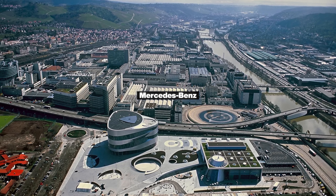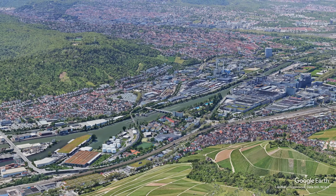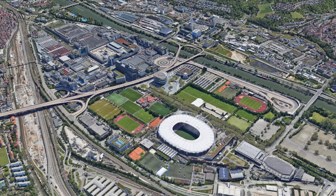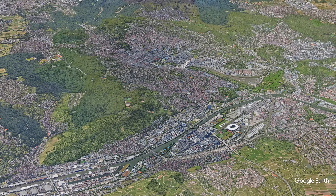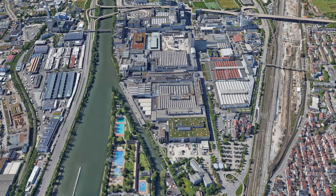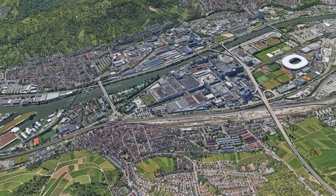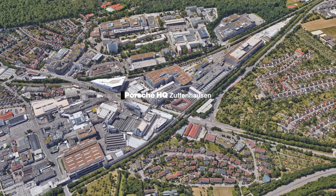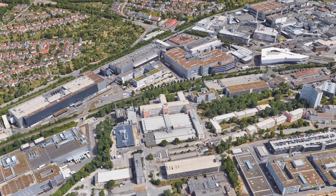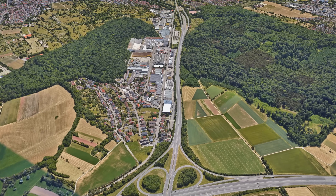Even though Mercedes-Benz and Porsche operate production sites across Germany and around the world, Stuttgart itself remains strongly industrial. Both companies have their global headquarters here, along with major development, design and engineering divisions. Mercedes-Benz's main site in Unter-Türkheim is tightly embedded in the Neckar Valley, surrounded by housing, rail lines and major roads, with thousands of employees commuting here daily. Porsche's headquarters in Zuffenhausen show a similar picture — the factories and research buildings sit directly next to residential neighborhoods, forming one of the densest industrial clusters in the region.